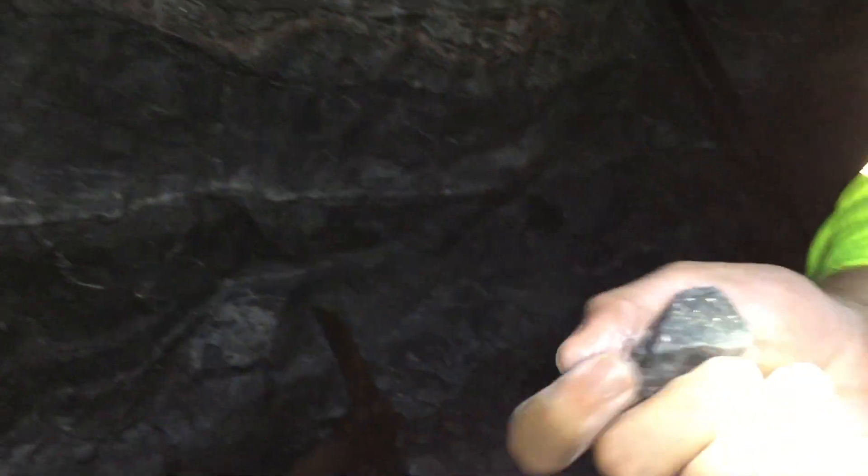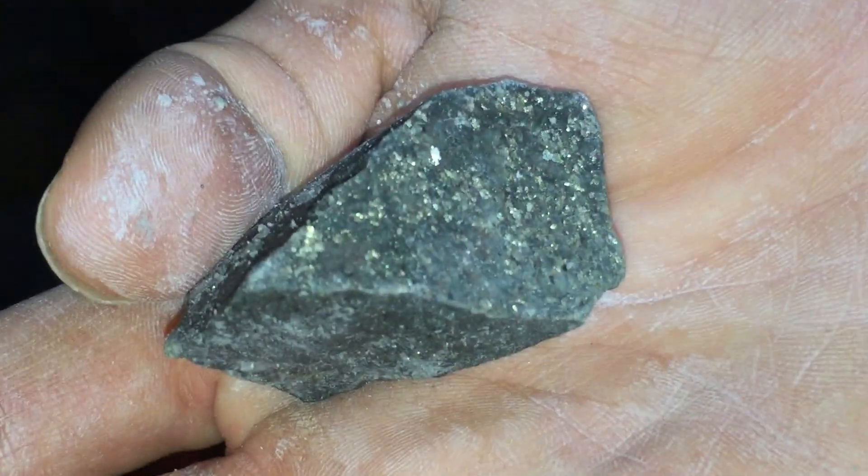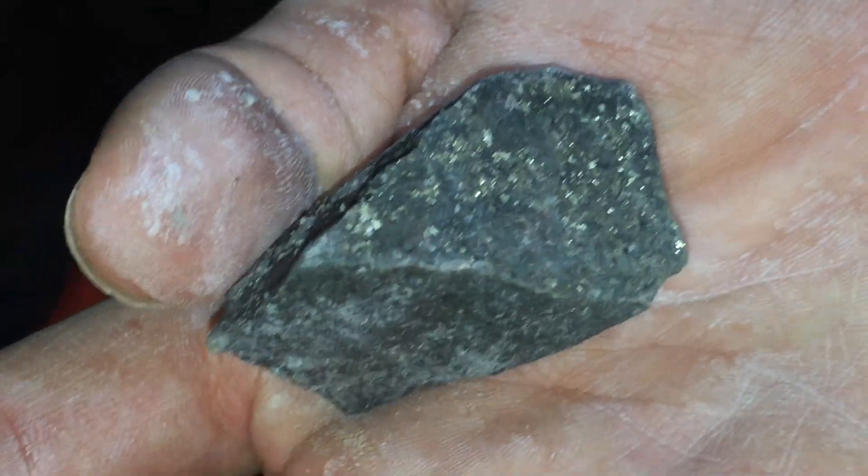Here we have an example of some of what they're looking at. This is most likely sulfide, but there could be a little bit of gold within this sample itself.